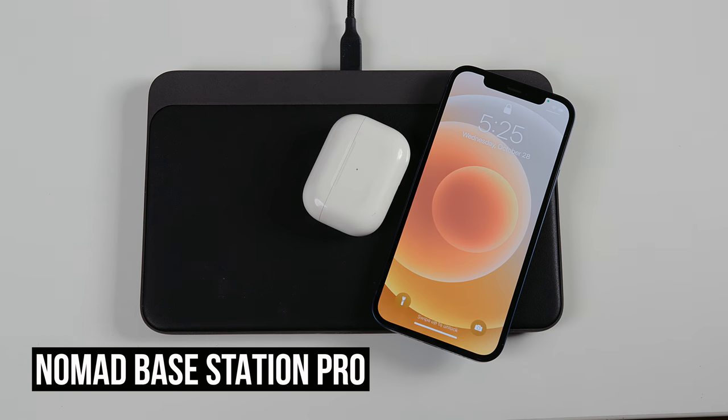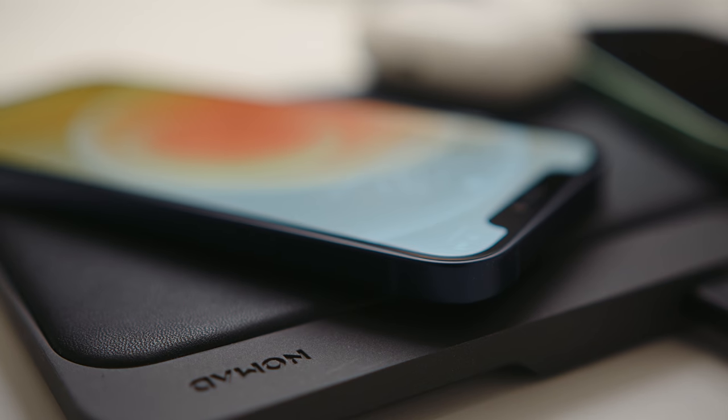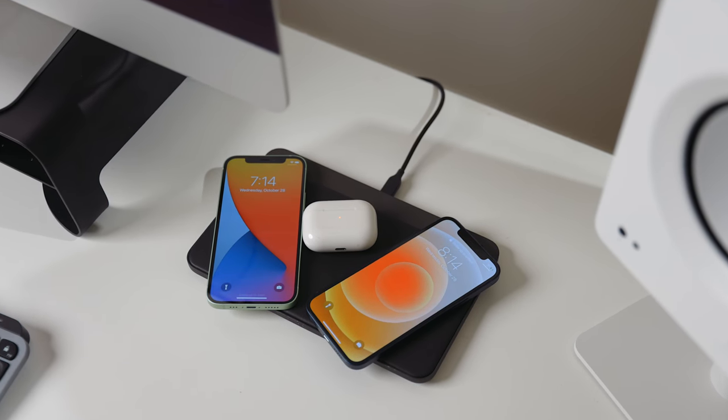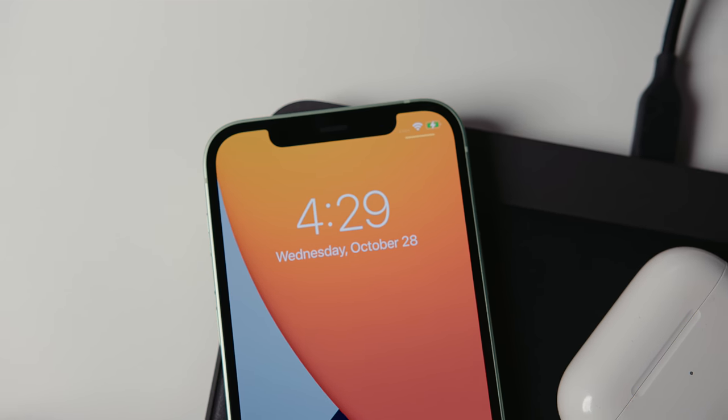For charging phones and other Qi-compatible wireless devices, this is the Nomad Base Station Pro — a full-surface wireless charger that can charge up to three devices at once with up to 7.5 watts charging. The most common problem I've had with wireless chargers is putting your phone on it and waking up to find it didn't charge. I've never had that issue here — wherever I put my phone or AirPods, they end up charging because it has such a large area. Nomad's design is really clean and elegant and it looks great on the desk.